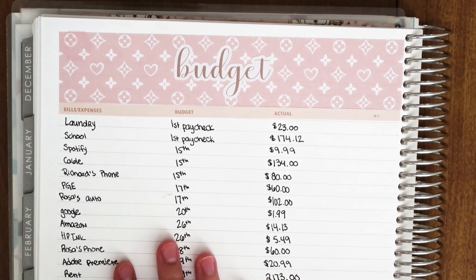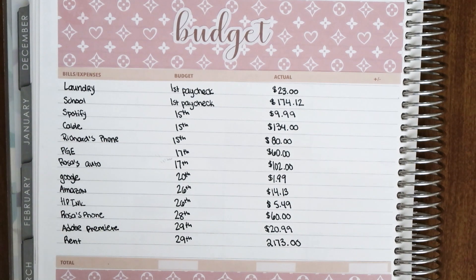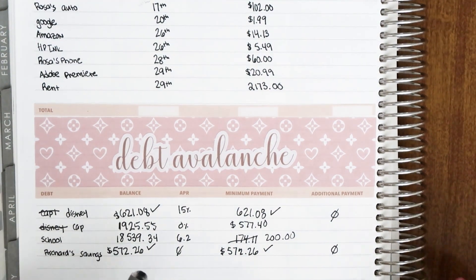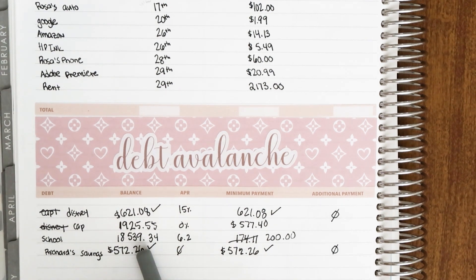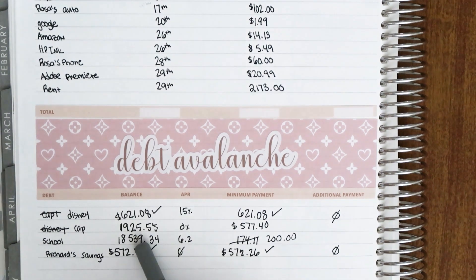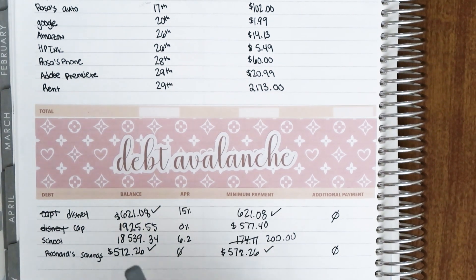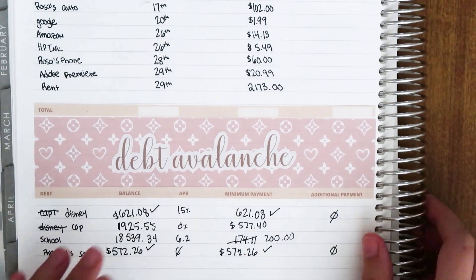So this is our budget — these are all my bills, I've gone through them many times. Then we have our debt avalanche. At the beginning of the month the Disney card was $621.08 — we paid that off. For my Capital One card I was at $1,925.55 and made a payment of $577.40. School was $18,539.34 and I paid $200. Then we had Richard's savings — that was our Vegas trip — and I paid him the rest, so now we are out of debt for our Vegas trip.